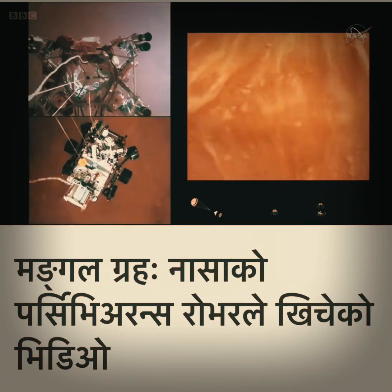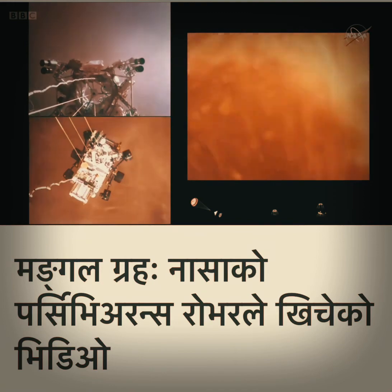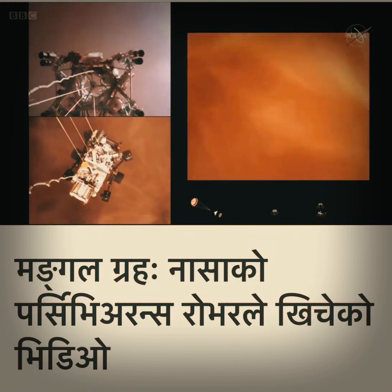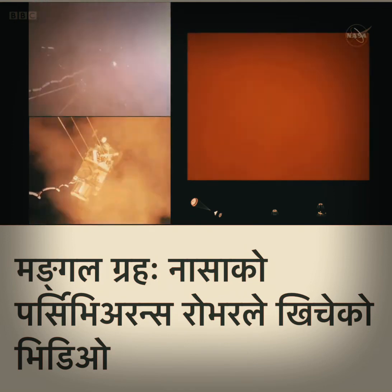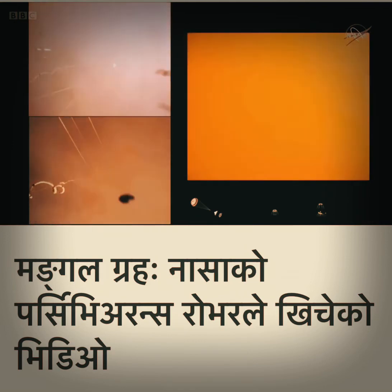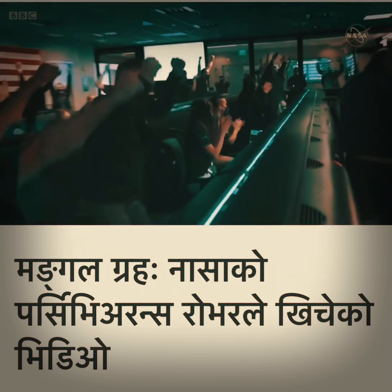The sky crane maneuver has started. About 20 meters off the surface. We are getting signals from MRO. Tango Delta. Touchdown confirmed. Perseverance safely on the surface of Mars.